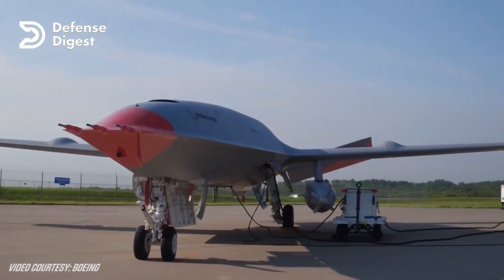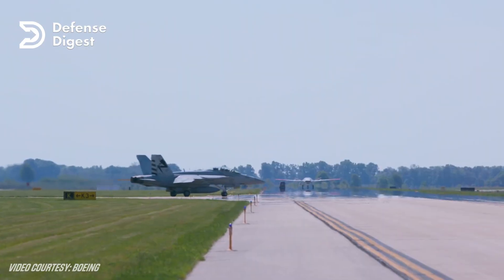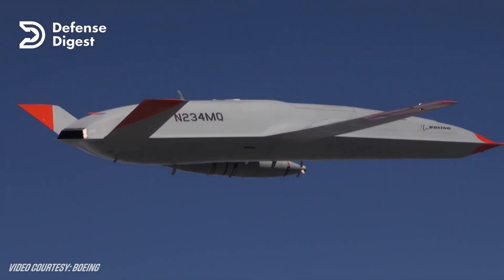The MQ-25 can deliver up to 15,000 pounds of fuel to four to six aircraft at a range of 500 nautical miles, which is a significant improvement over the current situation where about 20 to 30 percent of the Super Hornets are used as tankers.